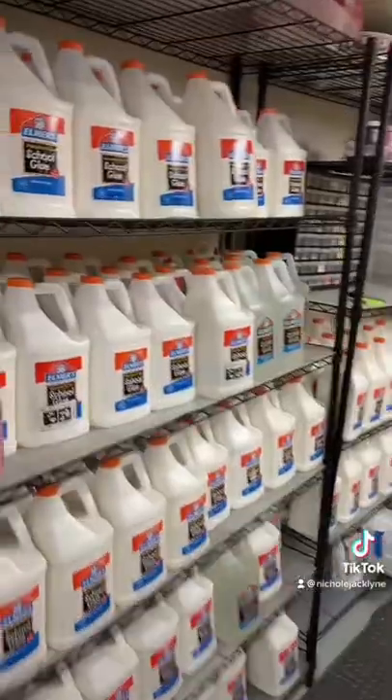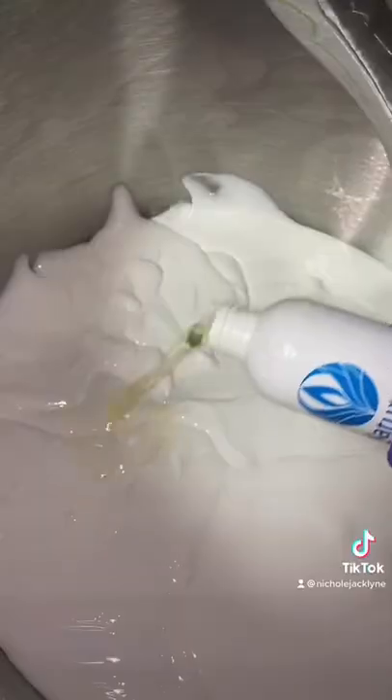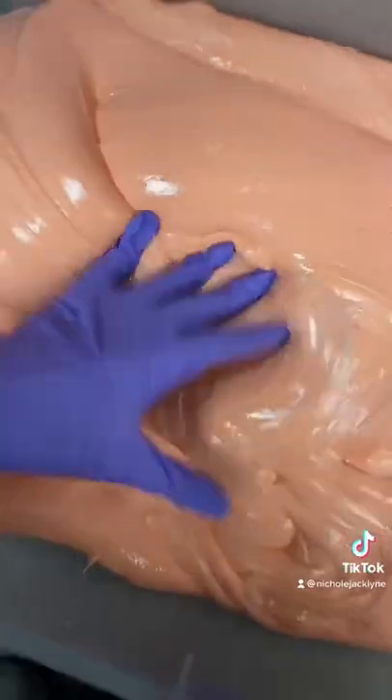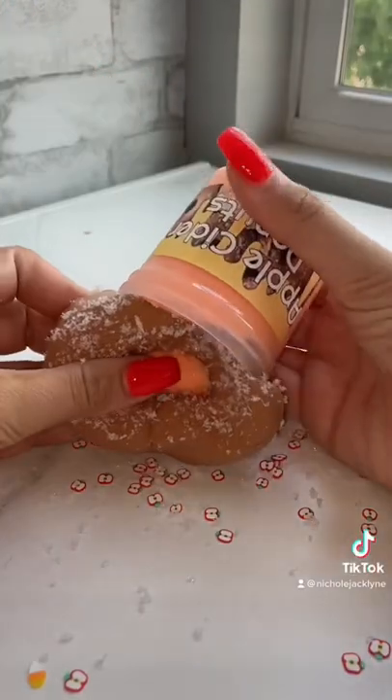Hey, fall is calling and it's for you guys because we're making an apple cider donut slime today. This is the coolest slime I have made in such a long time. It has this gorgeous clay donut with this amazing apple cider donut blend, and this is how it's going to assemble when you guys get it in the mail.